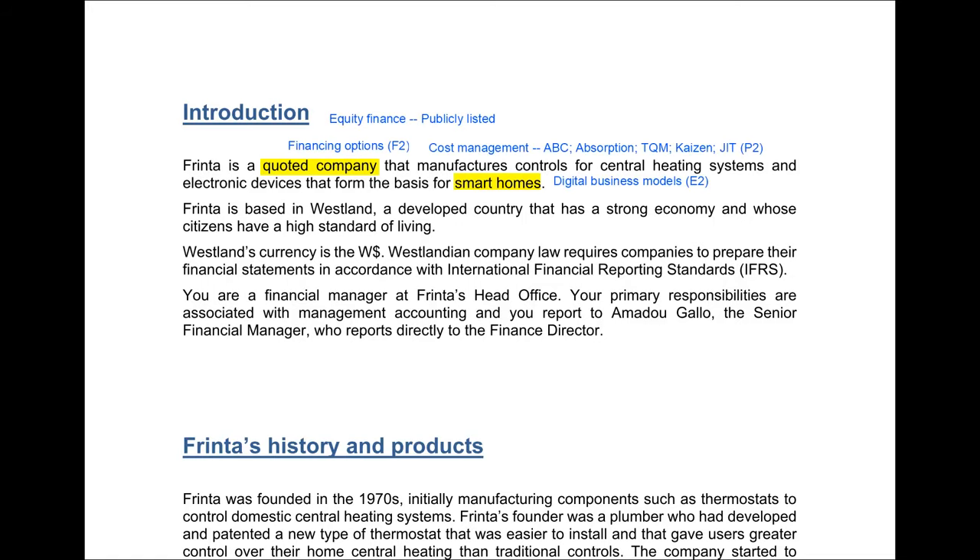Straight away from this first paragraph, we get clues as to some of the topics that could come up in the exam. It's a quoted company — in the last pre-scene we had an unquoted company, so this element could potentially come into play. As a quoted, publicly listed company, there are different financing options available to it compared to an unquoted company. This means we'll be looking at F2 topics — equity finance, debt finance, and the consequences of raising equity finance for a public company and the ways it can do that through its public shareholders.